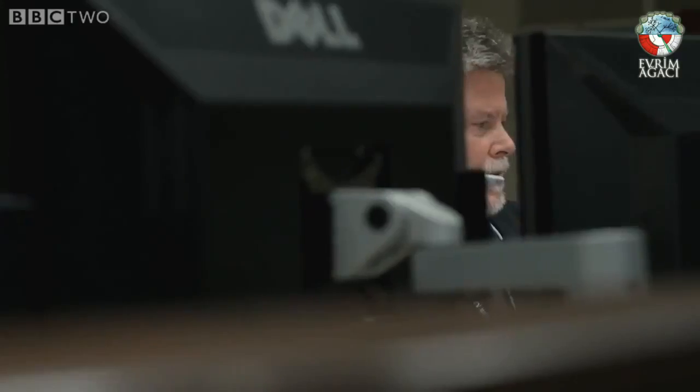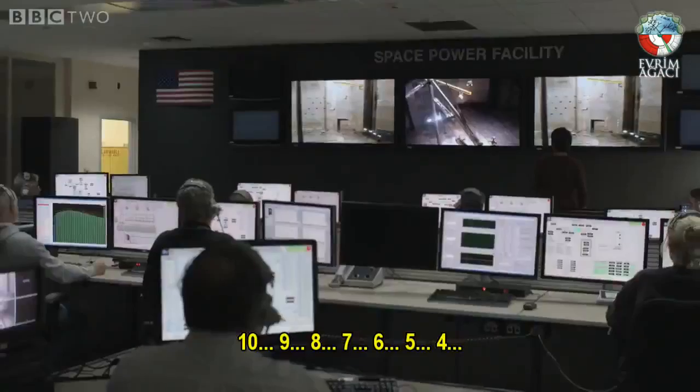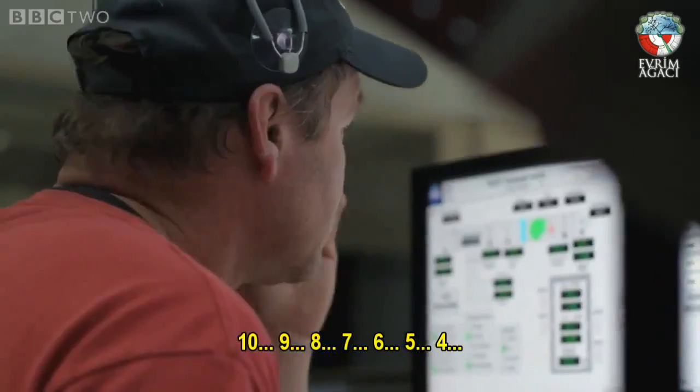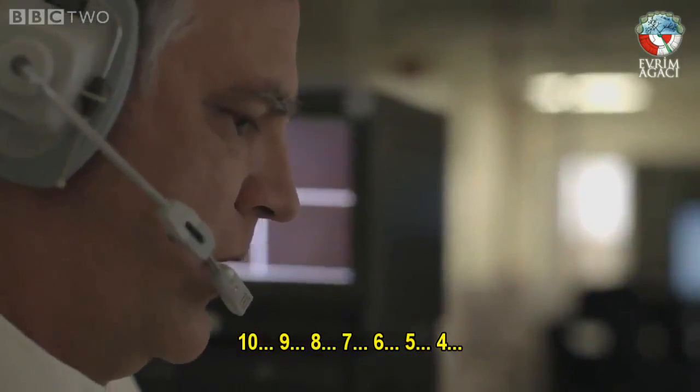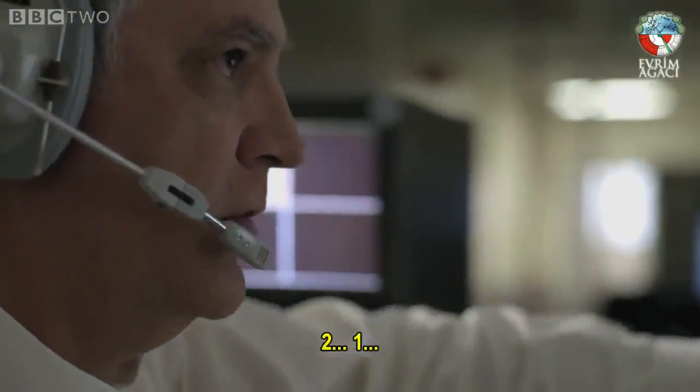PCB 30-1, pressure set point at 240 psi. We are go for drop. 10, 9, 8, 7, 6, 5, 4, cameras on, 2, 1, release.